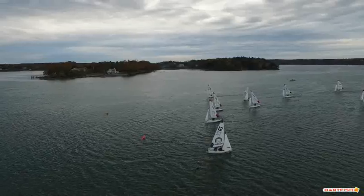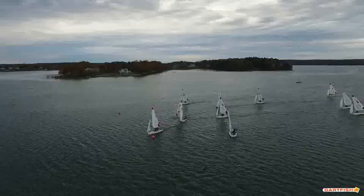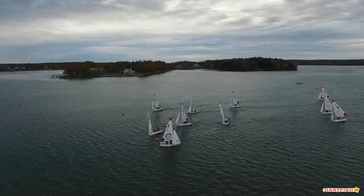Alright, so here we have the second beat of the first race. Boat 12 rounds first — they're going to have all the tactical options they want. In this perspective, I think the gates were actually pretty even yesterday, but again, we had a lot more adverse current course right here.